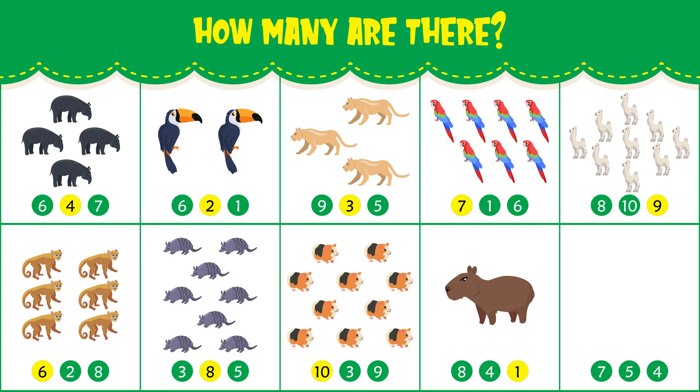How many capybaras do you see? There is one capybara. How many guanacos do you see? There are five guanacos.